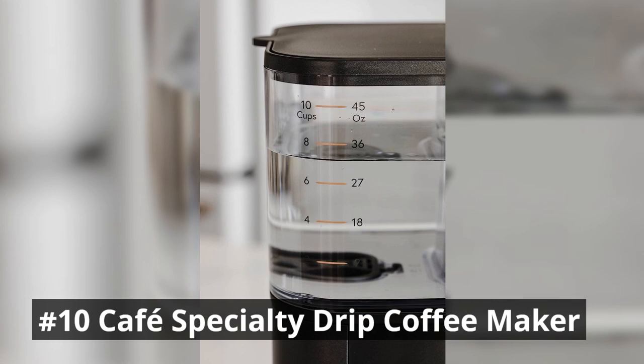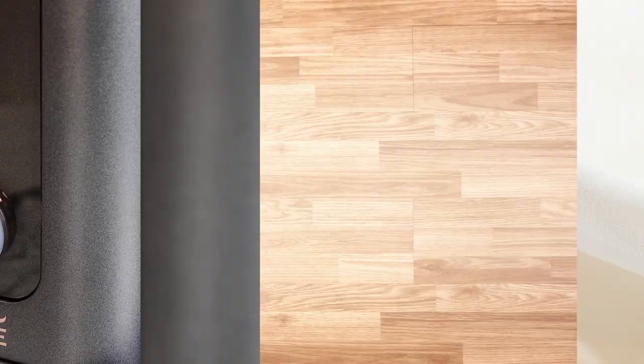When you use the auto-brew feature, you can wake up to fresh, hot, perfectly personalized coffee that is ready just when you programmed it to be.